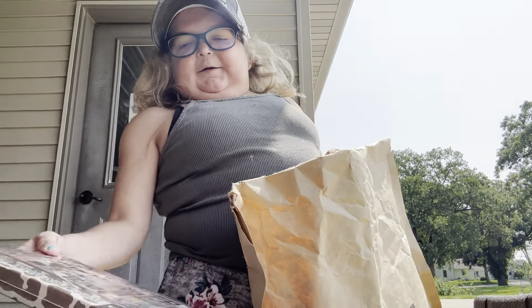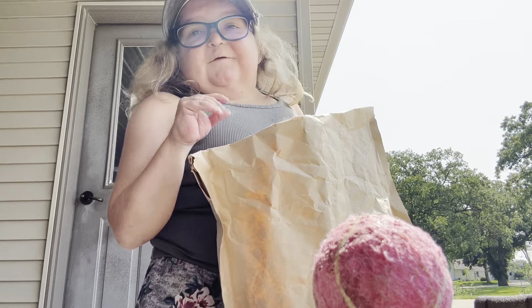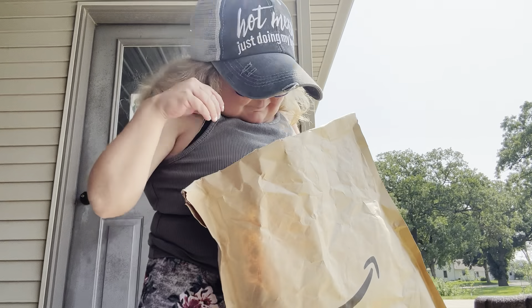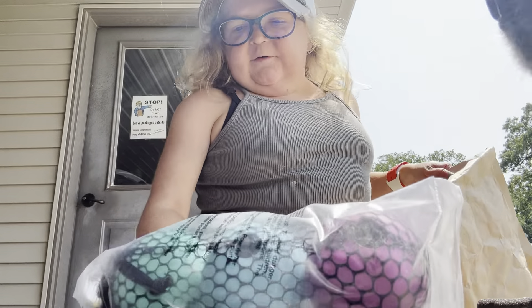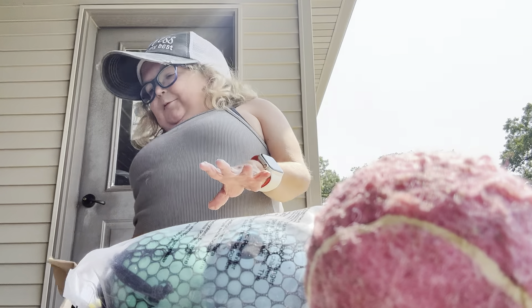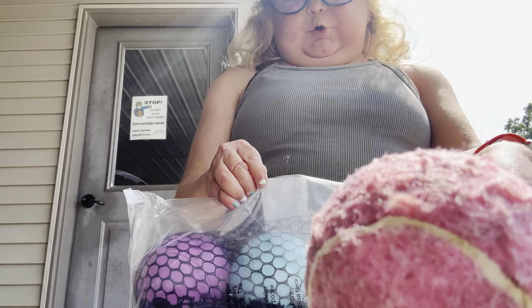I got cowboy country postcards for the wall, and then I thought I was ordering some dog balls. But this is what I want — oh, maybe it is balls, maybe it is dog balls. They're just a lot bigger than what I was expecting. Let me try to open it up.